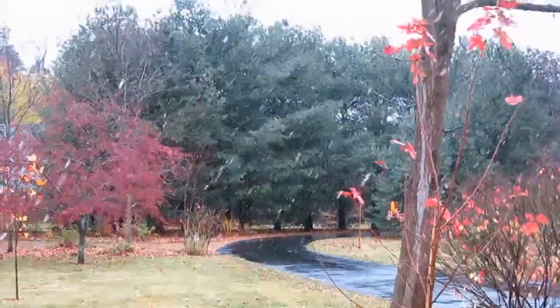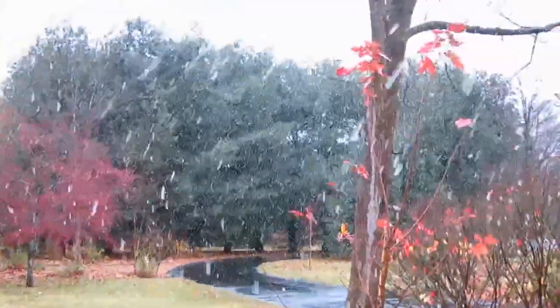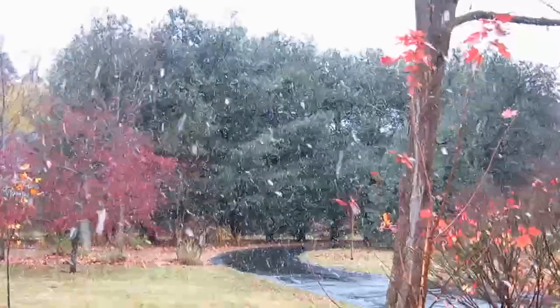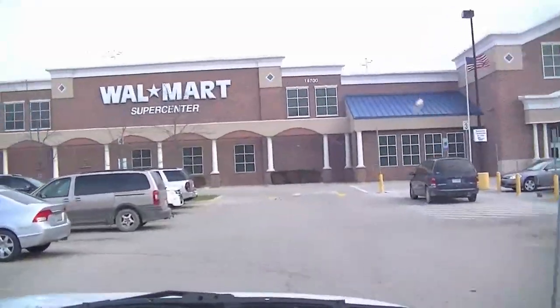This really, really makes me want to start decorating for Christmas. Looks so pretty. So right now we're heading to Walmart and then we're probably going to go to Target.